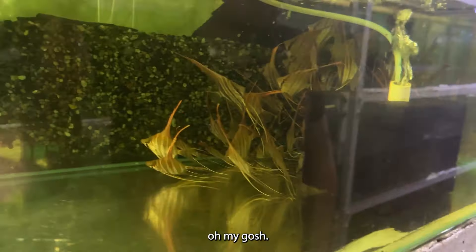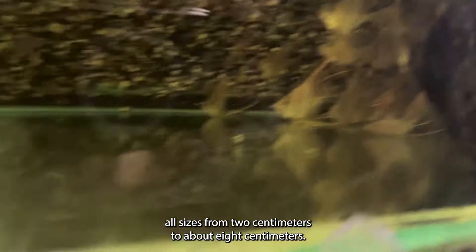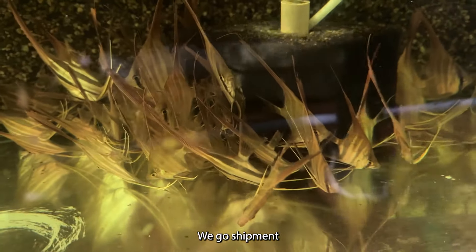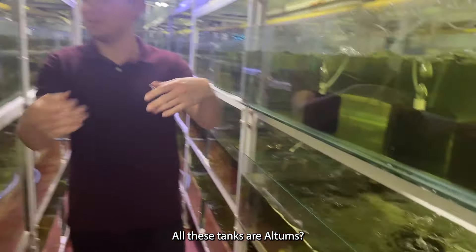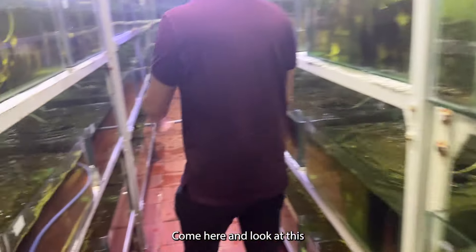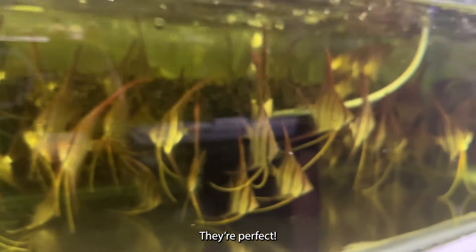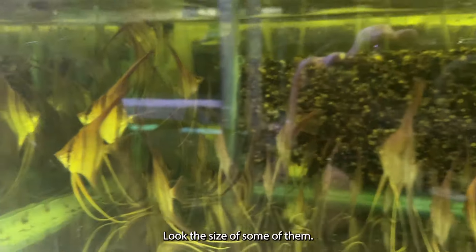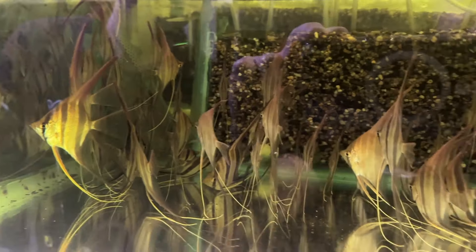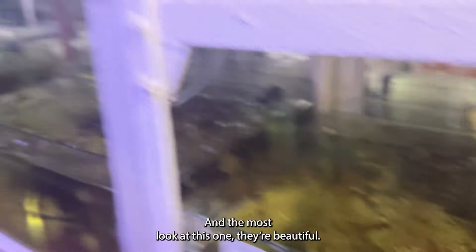Oh my gosh — all sizes from two centimeters to about eight centimeters. All these tanks are Altums. There's more and more and more. They're perfect. These are the nicest angelfish I've ever seen in my life — and the most.